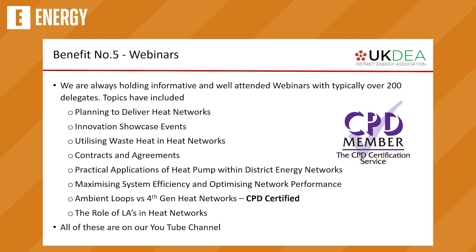We run a lot of webinars — most of them are now CPD certified. We try to run webinars that both inform the sector and create stimulating discussions, and they're open to members and non-members. One recent webinar was on ambient loop versus fourth-generation heat networks — quite a contentious topic with a very lively discussion. We typically have over 200 delegates. One of our next webinars will actually be about whether people should treat their water with chemicals or with UV, because there seems to be quite a divide in the sector on that.